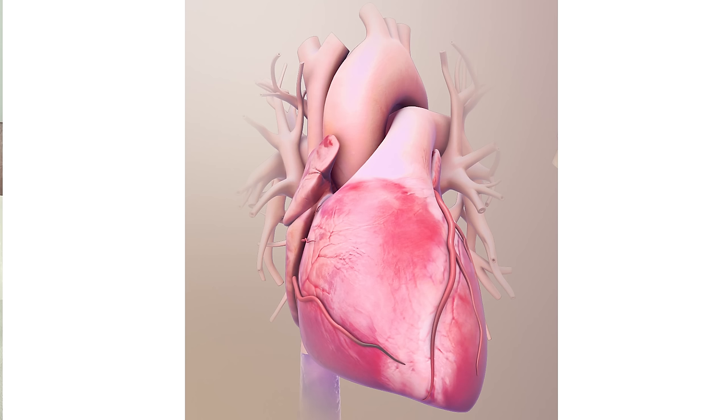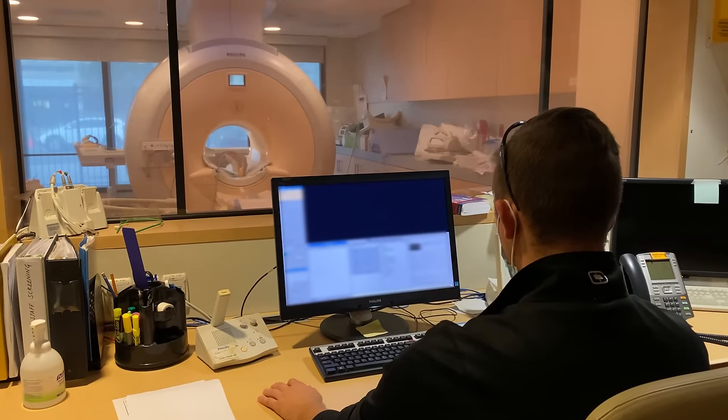Usually when I see leg swelling, I'm thinking about problems with three main organ systems: the heart, the liver, and the kidneys. But Jennifer's case doesn't fit those patterns, and the degree of pain far outweighs the amount of swelling, which really concerns me. Plus, the rest of her physical exam and blood work doesn't align with heart failure, liver, or kidney disease. It's really unusual. So, to better understand what's causing her pain and swelling, she went for an MRI of both legs.